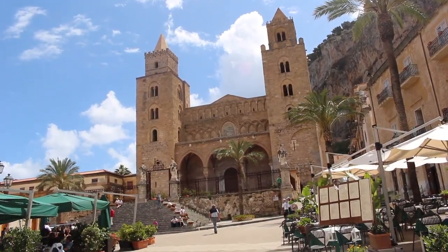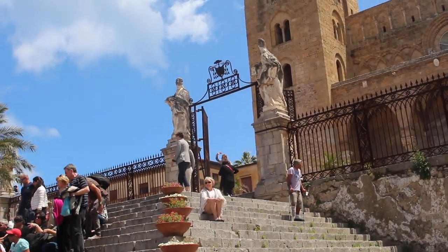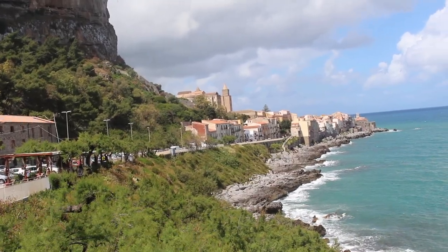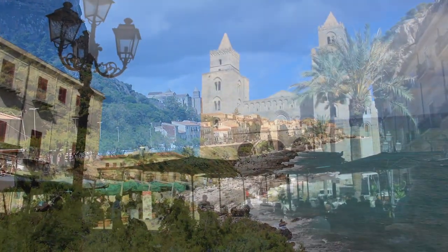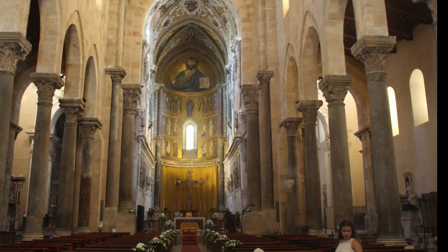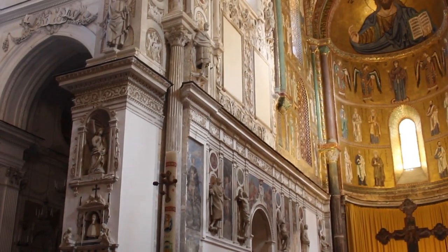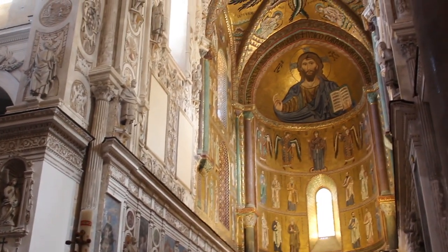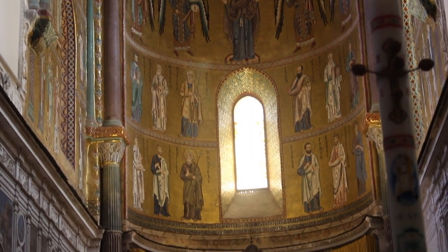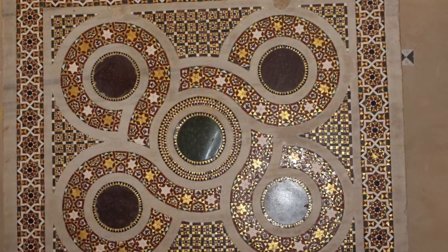The construction of the duomo, or cathedral, began in 1131. According to legend, the building was erected after a vow made to the holy savior by the King of Sicily, Roger II, after he escaped from a storm and landed safely on the city's beaches. It is an unusual combination of Romanesque in its massive simple forms and Gothic pointed arches. Inside the church there are three apses. The plan was to decorate the entire church in mosaics. Roger, in fact, brought to Sicily masters in mosaic workmanship from Constantinople, who used Byzantine decorative art. The work in this church was never finished, but it is one of the oldest examples of Arab-Norman works in Sicily.